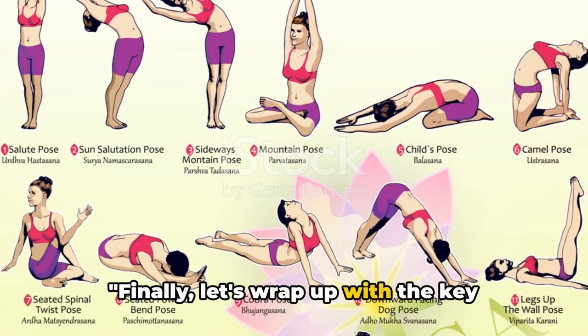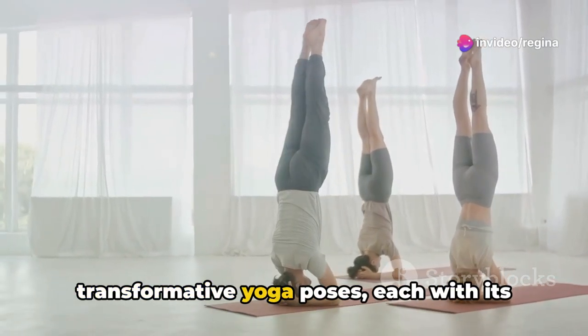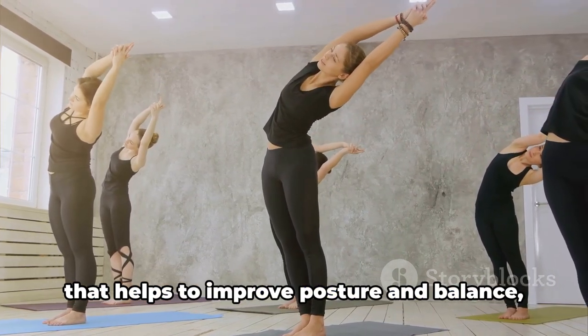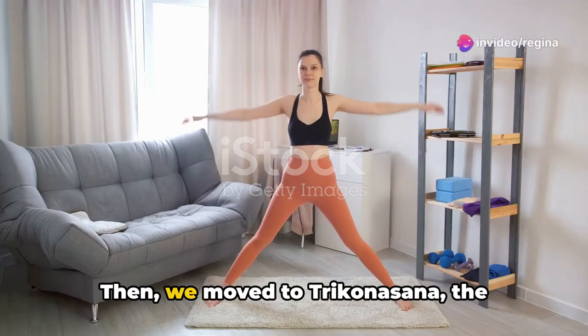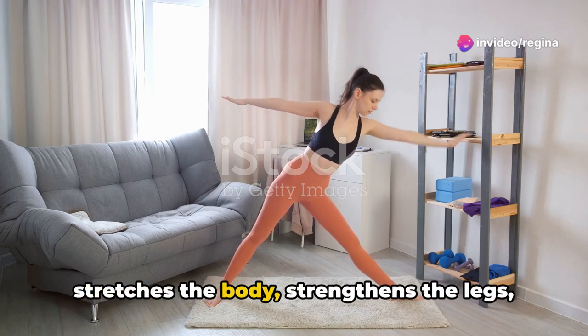Finally, let's wrap up with the key points from today's session. We've journeyed through five transformative yoga poses, each with its unique benefits. We began with Tadasana, or Mountain Pose, that helps to improve posture and balance, while also increasing awareness and steadiness. Then, we moved to Trikonasana, the Triangle Pose, a wonderful pose that stretches the body.